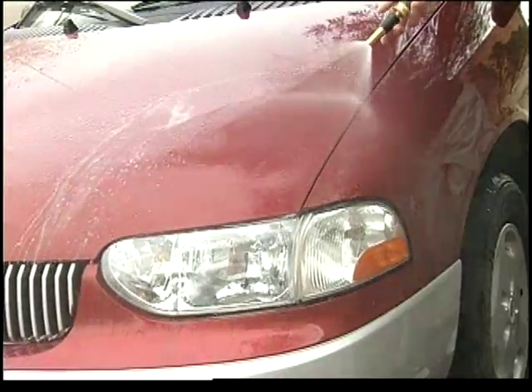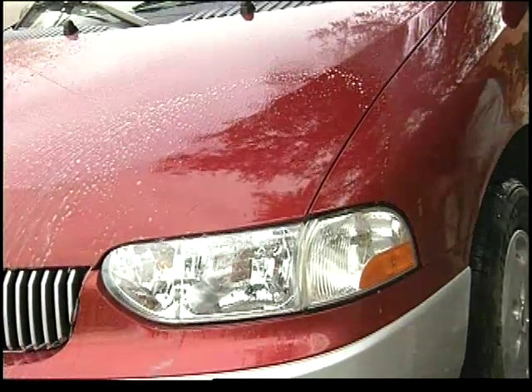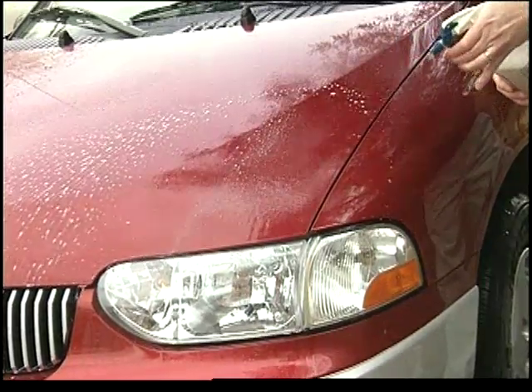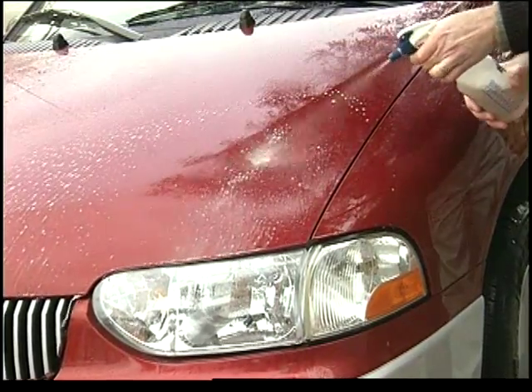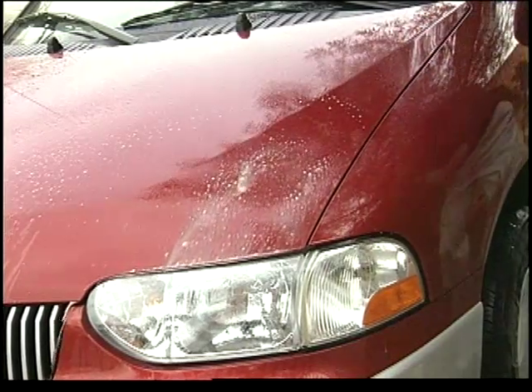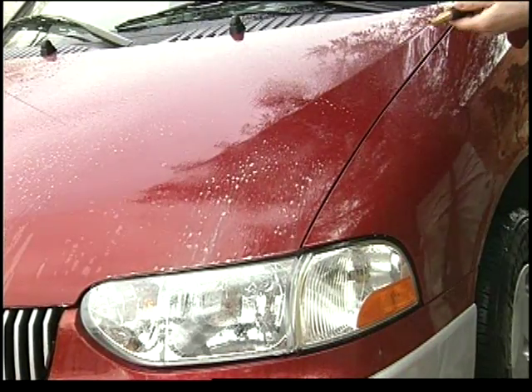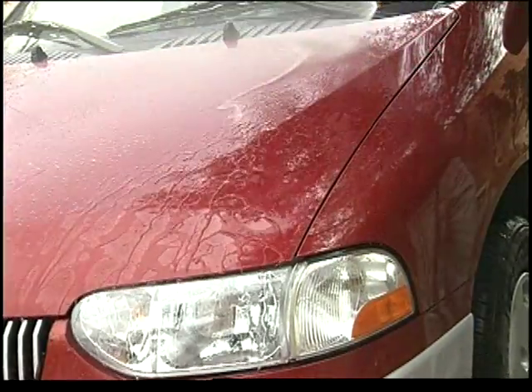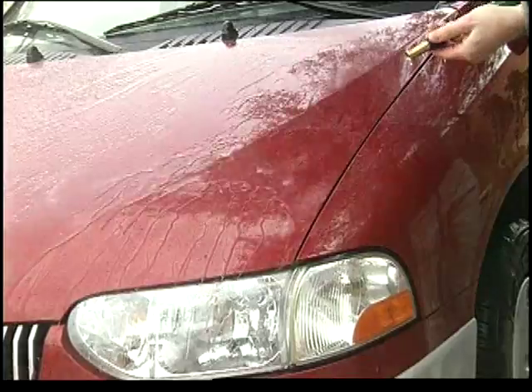With no protective layer, you can see how water sits on the paint surface. Now Velocity Clear Coat Protectant is applied. As it is rinsed, you can see how water beads up on the surface — evidence that the polymers have bonded.